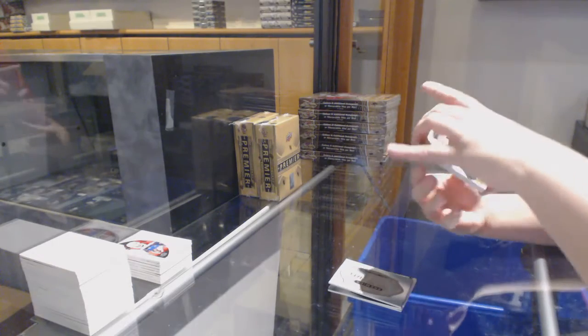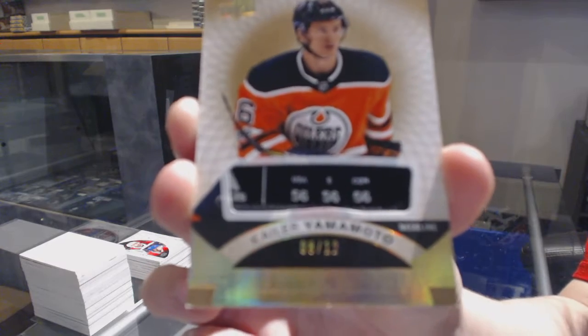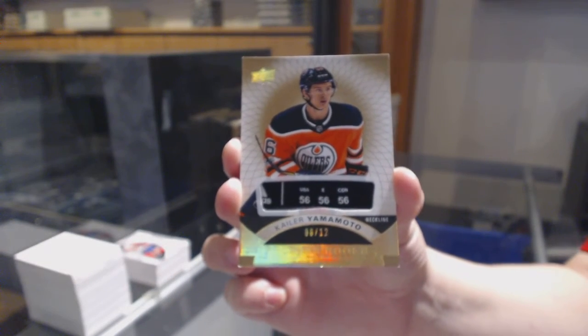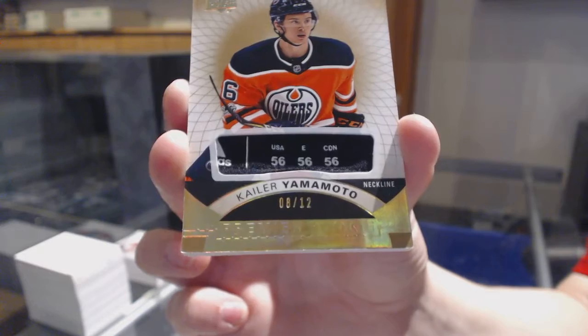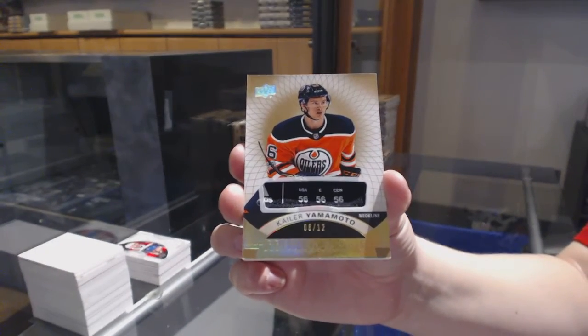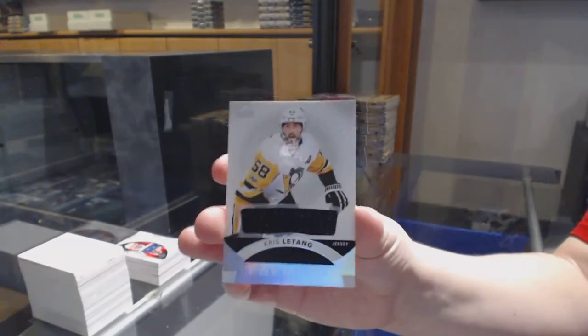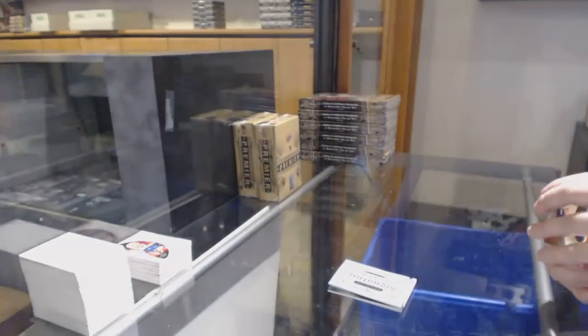We've got our rookie gold tag, number 2/12 for the Edmonton Oilers, Kayla Yamamoto. Rookie tag, number 2/12. And Chris Letang, base jersey for Pittsburgh.